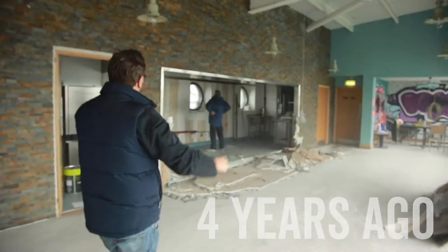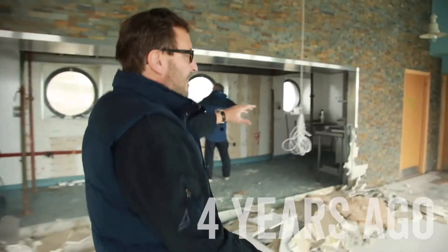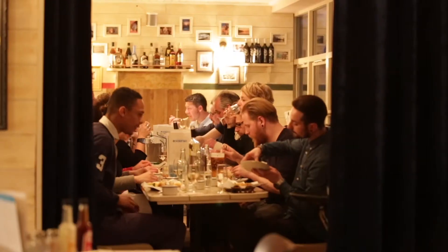Enjoying seafood — this is going to be the kitchen, all open. And right at the end here, this is going to be a private dining room with portholes in the side, a log burner in here, seating for 25 people.